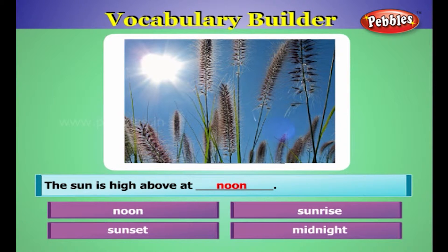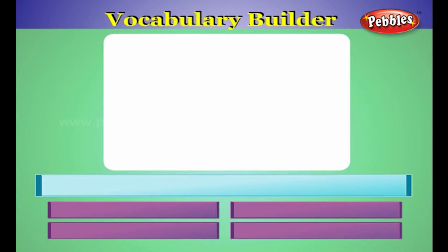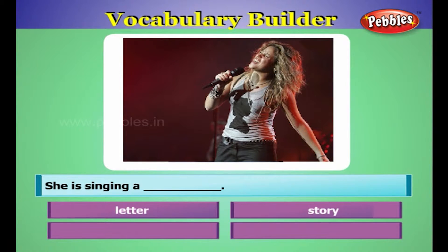The sun is high above at noon. She is singing a song.